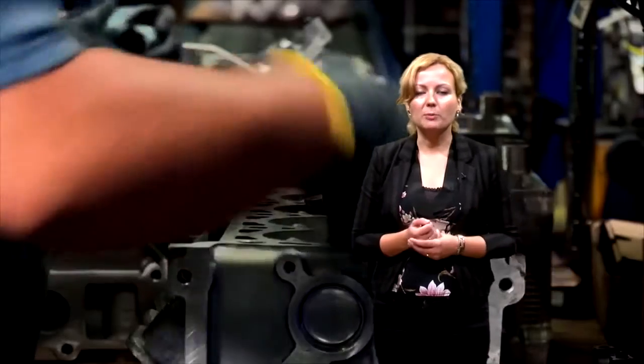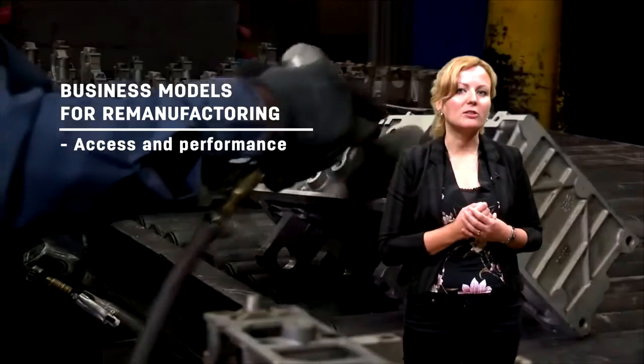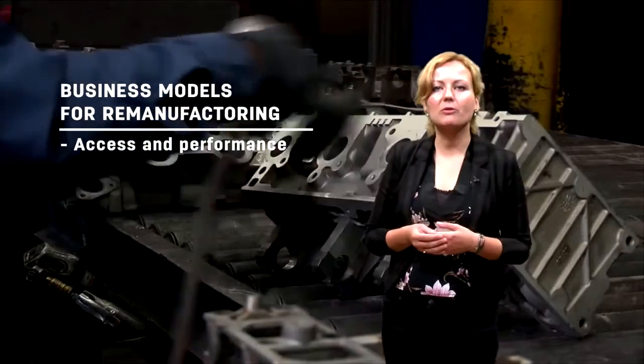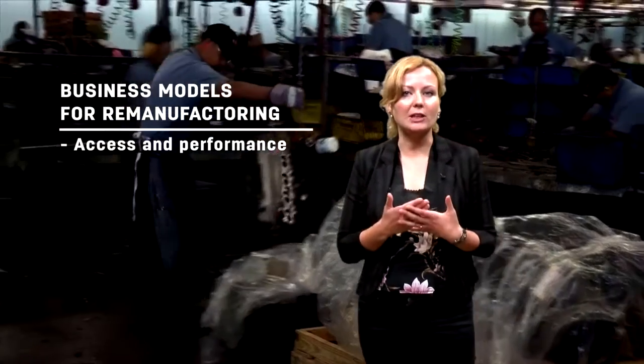Let me give you a few more examples of business models. Think for instance about the access and performance model, where the company really retains ownership of the materials. This can make remanufacturing very easy.